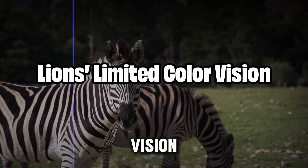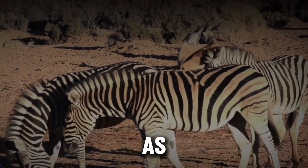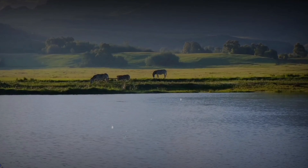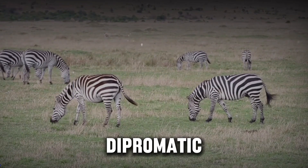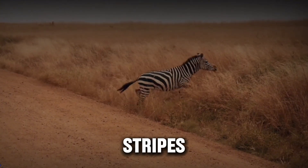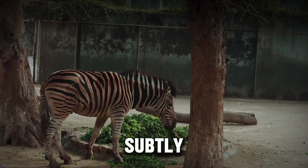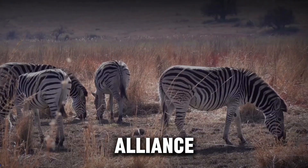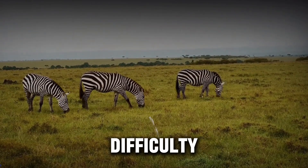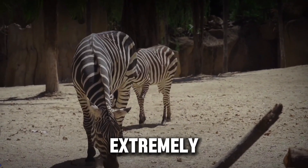The effectiveness of zebra stripes as a defense mechanism may also stem from the colorblindness of lions. Lions, like most large cats, have dichromatic vision, meaning they see fewer colors than humans do. The stripes, which appear as stark contrasts to human eyes, may blend more subtly into the savannah's grassy plains in a lion's perception. Research has shown that predators with limited color vision have difficulty differentiating between zebra stripes and their environment until they are extremely close.